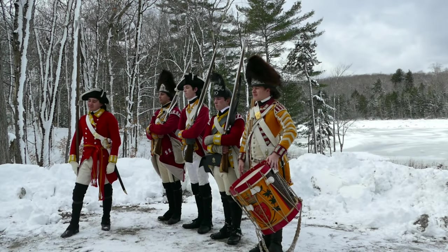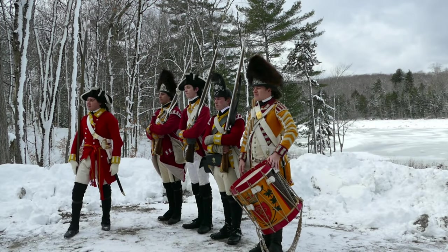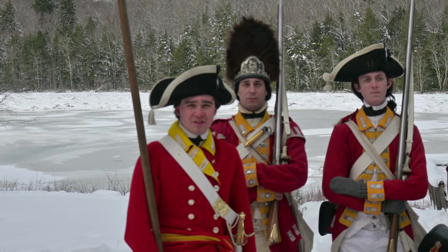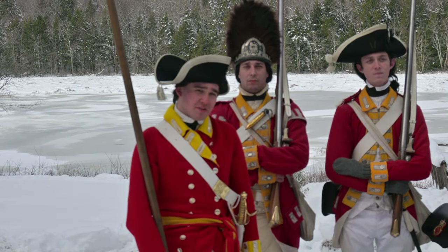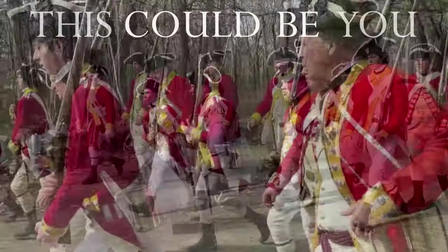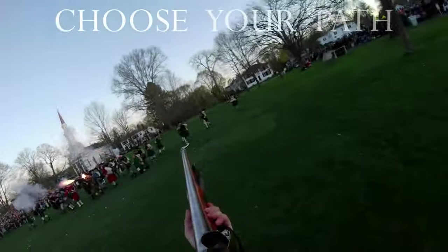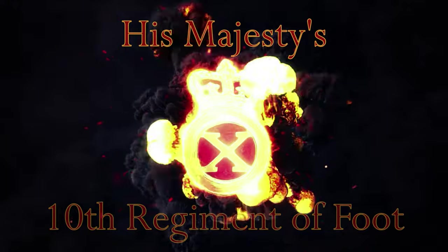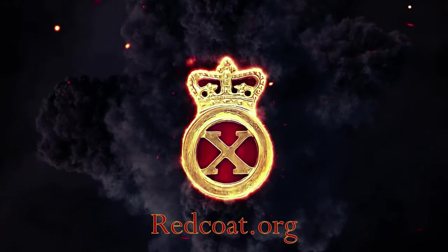So we have looked at the different uniforms of the men in a regiment in 1775. We hope you enjoyed watching this video and look forward to seeing you in the next one. This could be you — choose your path in one of America's premier reenacting units, His Majesty's 10th Regiment of Foot. Visit redcoat.org.